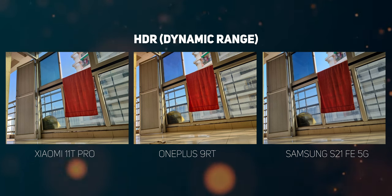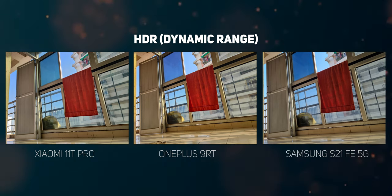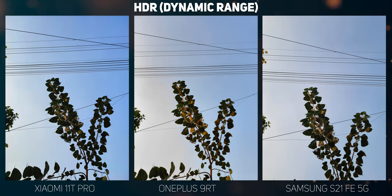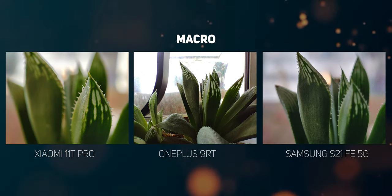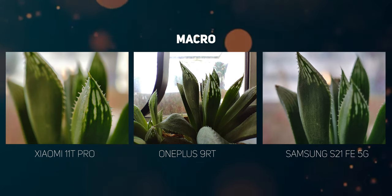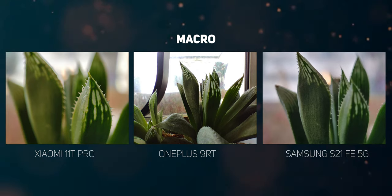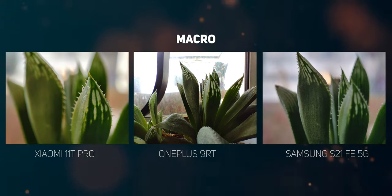For HDR performance, the OnePlus 9RT is the most aggressive — it automatically performs multi-frame processing to improve shadow details without blowing out highlights. The 11T Pro does the same to some extent, but not as aggressively. The S21 FE doesn't push the dynamic range as much to capture both blue sky and shadow details. With its 5MP tele macro lens, the 11T Pro is one of the few smartphones to take macro photography seriously — you can take impressive macro shots by going close to subjects and get a creamy bokeh in the background. The OnePlus 9RT also has a macro lens but it's nowhere near as useful as Xiaomi's.